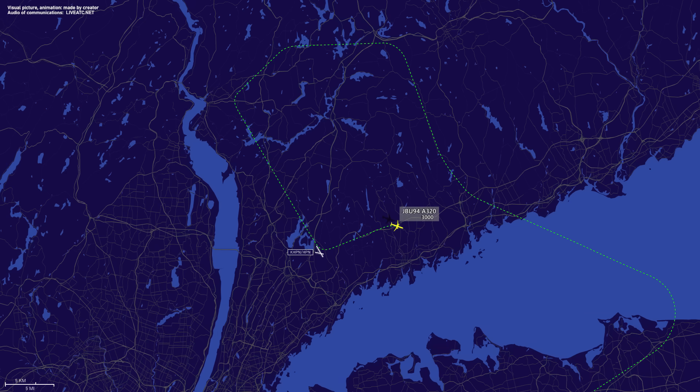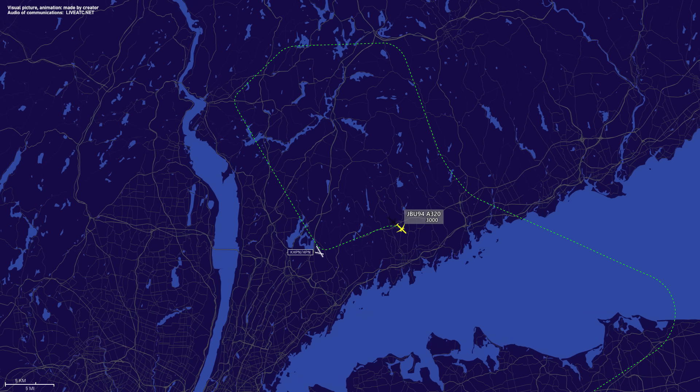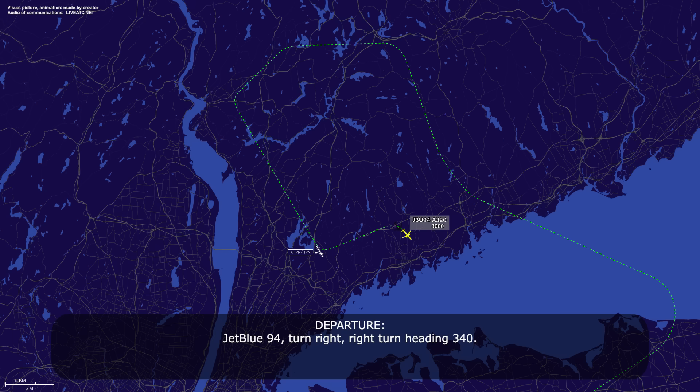JetBlue 94, how's your ride? Light chop at the moment. JetBlue 94, turn right heading 3-4-0. Right turn, heading 3-4-0, JetBlue 94. JetBlue 94, turn right heading 0-8-0. We're going to hold you a little further out east while we wait for gaps in Kennedy arrivals, just to get you out of this weather.